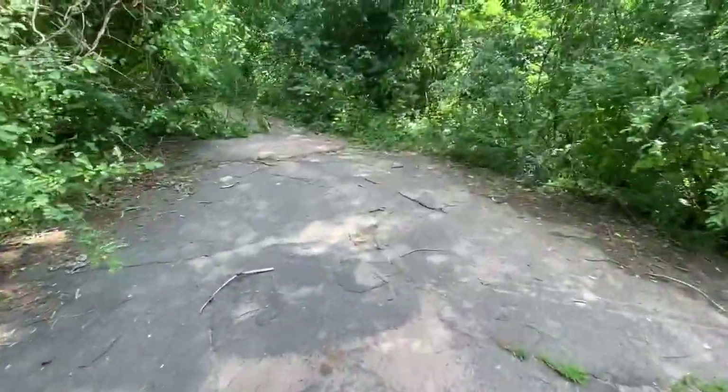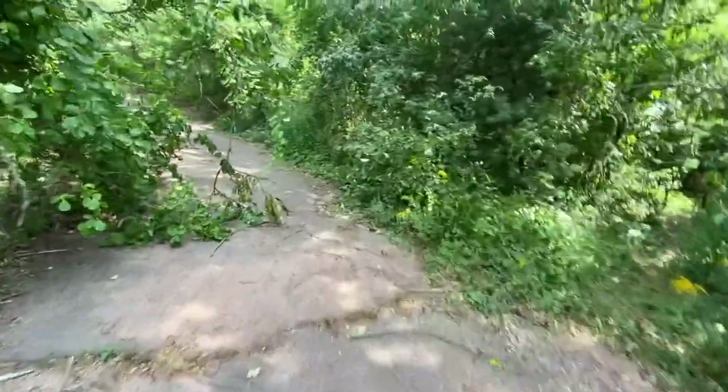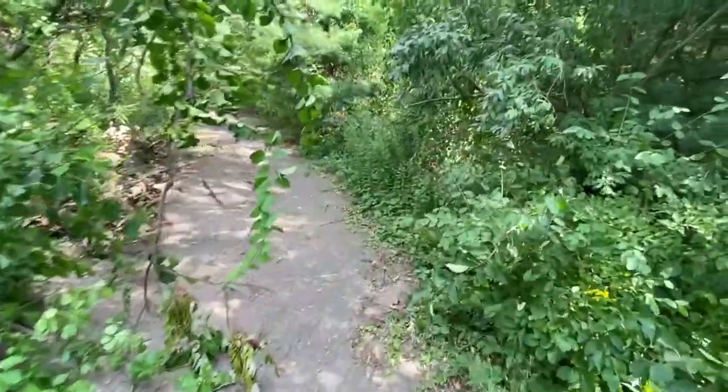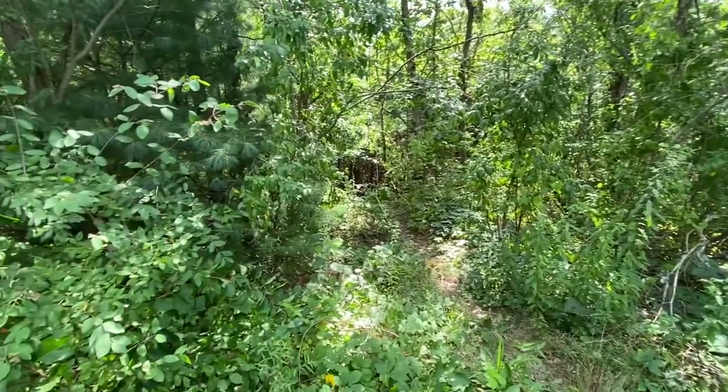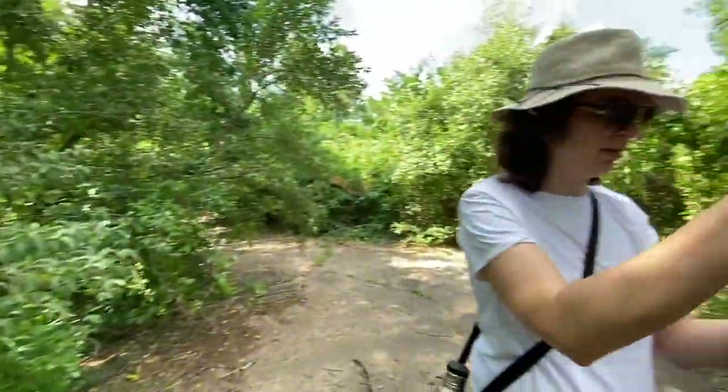I guess this must have been the road in. Maybe that's why it's paved. I don't know why it was paved, but yeah. There's all these little trails off to the side. We want to keep going that way.